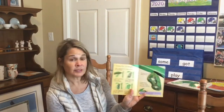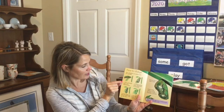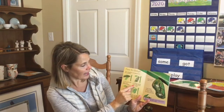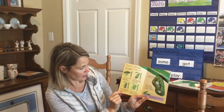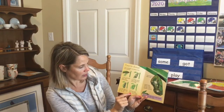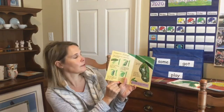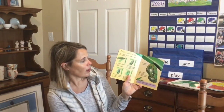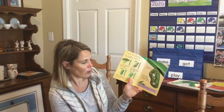Soon caterpillars are ready to turn into butterflies. First, a caterpillar finds a safe, sheltered place, maybe under a leaf. It hangs upside down using hooks on its body. Its skin splits and falls off, and underneath is a new skin. The skin gets harder and harder until it's like a case. The hard case is called a pupa. A pupa hangs without moving for weeks, and inside a butterfly is growing.